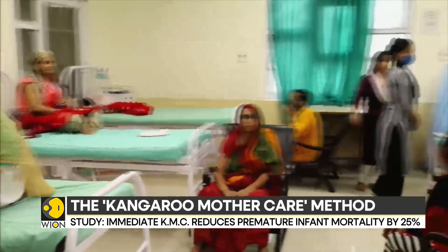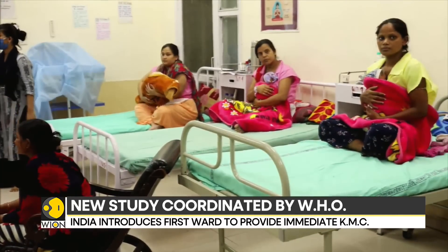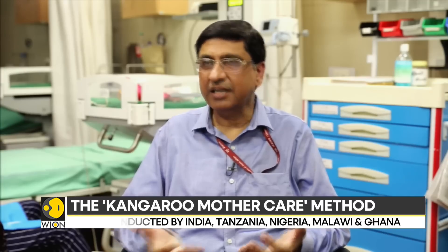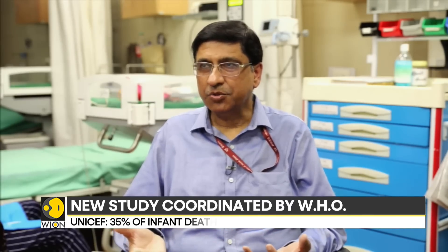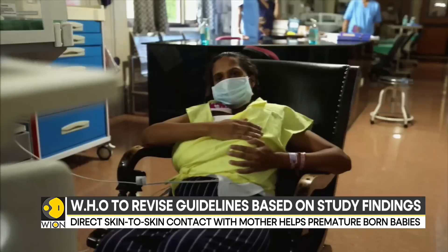We have to start this within two hours of birth and continue for a maximum of up to 20 hours a day. These results are published in a very prestigious journal, the New England Journal of Medicine, in May 2021. And the World Health Organization, based on the results from these five countries, is now revising its guidelines — earlier their guidelines stated that kangaroo mother care should be provided as early as possible if the baby is non-critical. This is going to make a paradigm change in the care of small and sick babies.